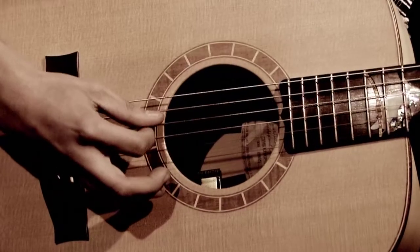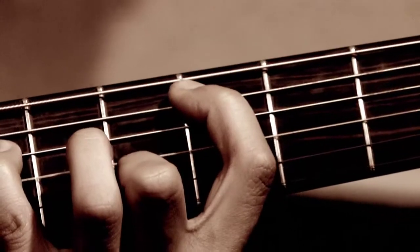Maths is critical in the construction and design of a guitar as well as in the management of the whole process.